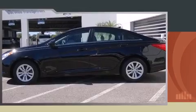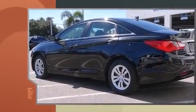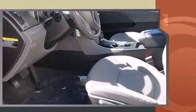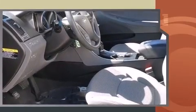Introducing the 2012 Hyundai Sonata. This four-door, five-passenger sedan still has less than 15,000 miles. It features a front-wheel drive platform, an automatic transmission, and a 2.4-liter four-cylinder engine.